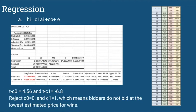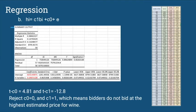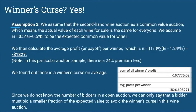According to our regression, we found that bidders do not bid at the lowest estimate price for wine, nor at the highest estimate price. To test the winner's curse, we made a second assumption: the secondhand wine auction is a common value auction, meaning the actual value of each wine is the same for everyone. We assumed EI equals 0.5 times AI plus 0.5 times BI as the expected common value. We then calculated the average profit or payoff per winner, which was negative $1,827. So there is indeed a winner's curse on average. Since we do not know the number of bidders in an open auction, we can only say a bidder must bid at a smaller fraction of the expected value to avoid the winner's curse.